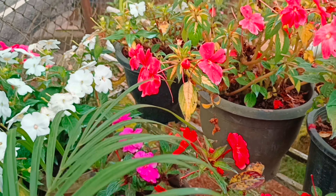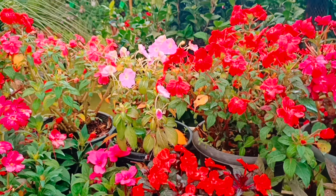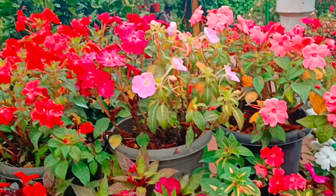Next is a garden or nursery. I'm not sure what it's called, but there are a wide range of flowers. Very colorful garden, guys. Very cute.